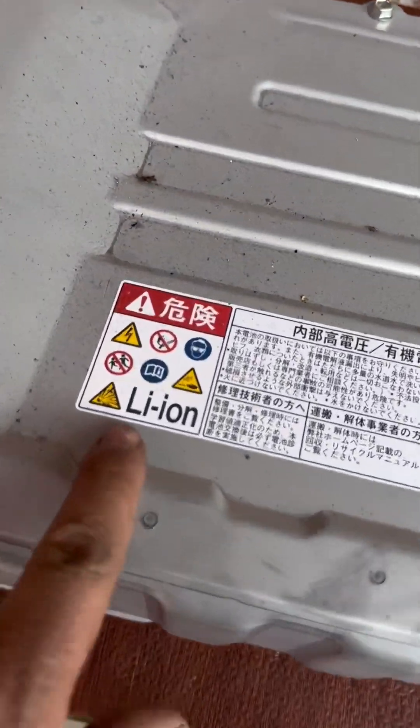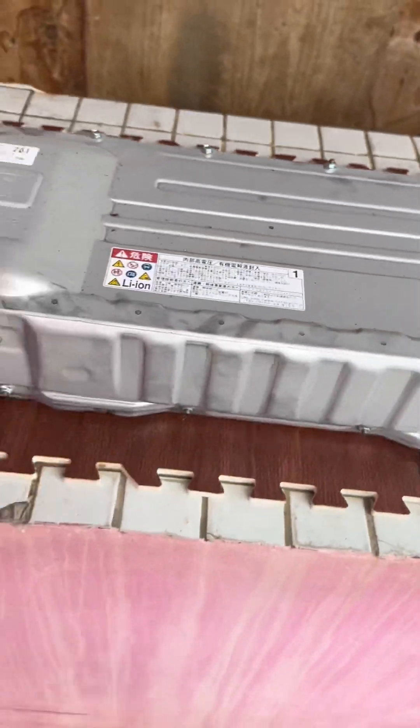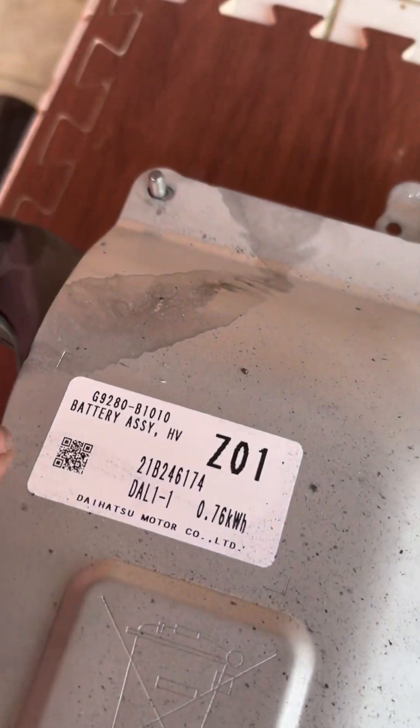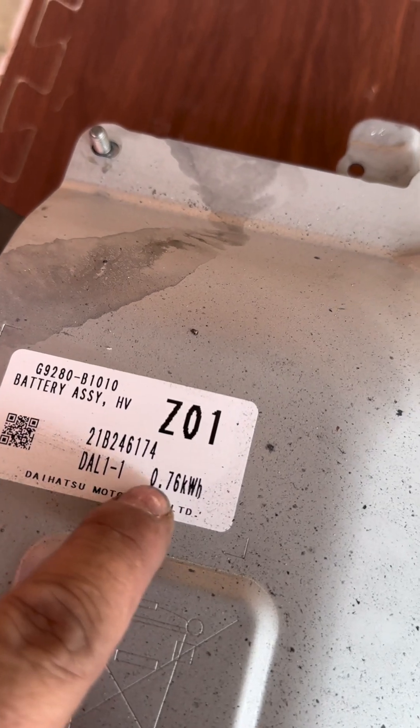You won't believe how light this battery is — I can carry it with only one hand. It's actually pretty light because it's a lithium-ion battery. Before we open it, let's check some specs. The part number indicates it's Daihatsu Motor — 0.78 kilowatt-hours. Remember: hybrids don't need a bigger battery — it's just for the hybrid system, start-stop, and fuel efficiency.